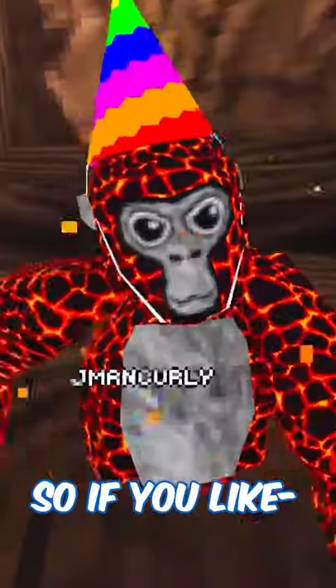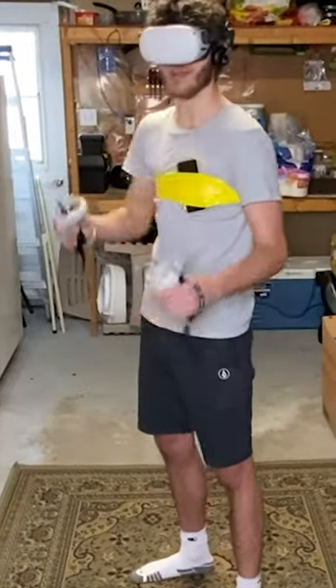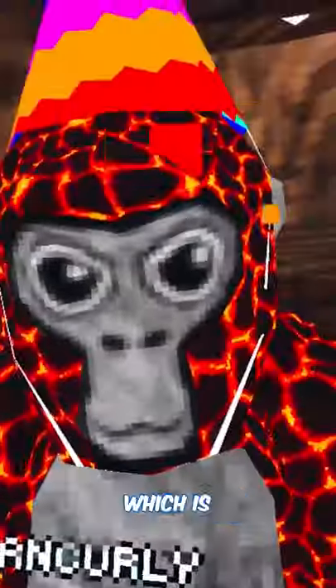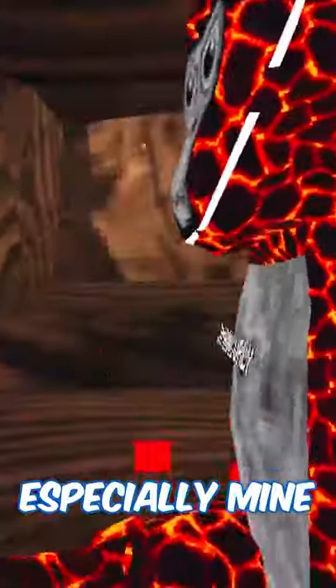Also, it's super competitive — but it's also not competitive if you go in the right rooms. This game has 13,000 concurrent players at peak, which is enormous for a VR game. Amazing communities, especially mine.